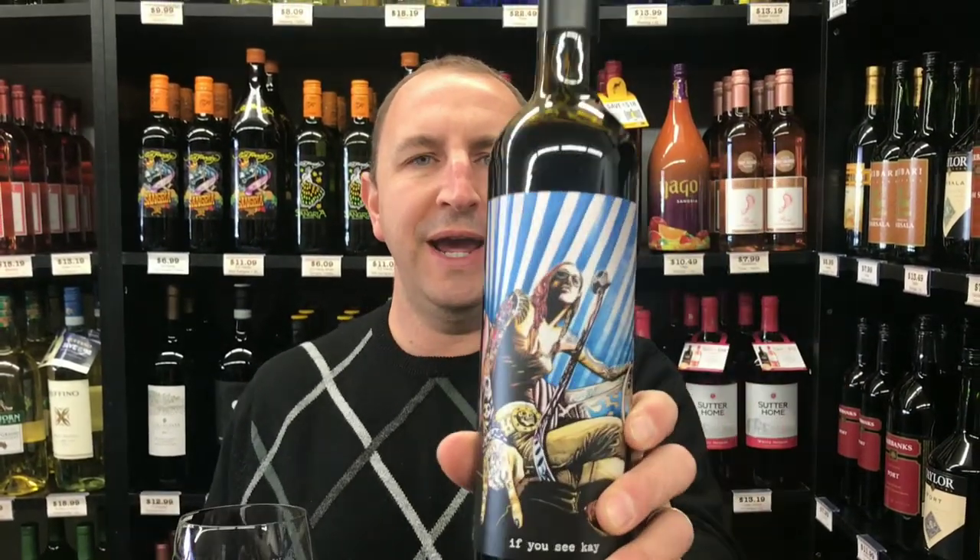Hi, welcome to One Minute of Wine, I'm Tim. Today I have FYSK red wine — this is a blend from Paso Robles, California: Cab, Petit Syrah, Petit Verdot, and something else, a hodgepodge of grapes from Paso Robles.